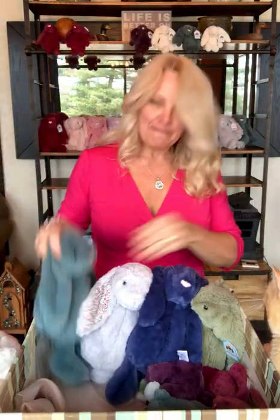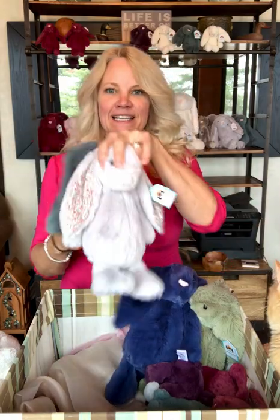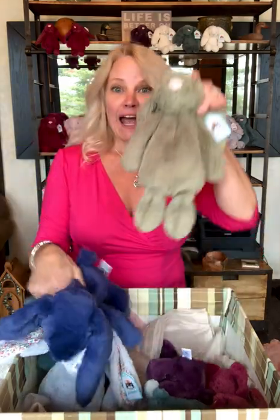We also have Forest, Silver Blossom Bunny with beautiful floral interior on his ears, Navy Bunny, and Fern Bunny.